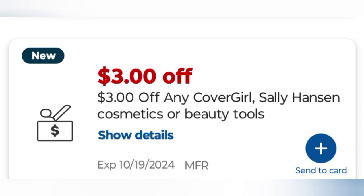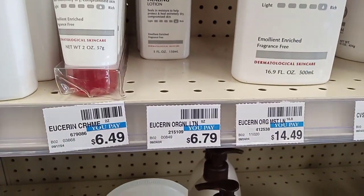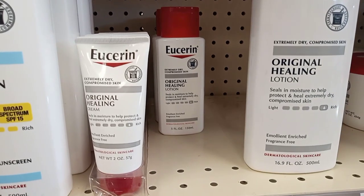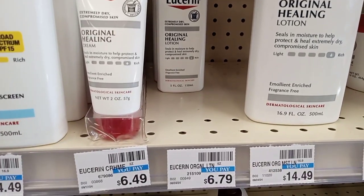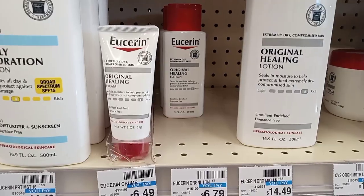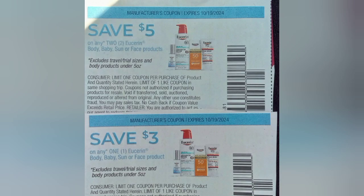The next deal is spend $20 get $10 on Eucerin. I'm going to grab three Eucerin lotions at $6.79 each, totaling $20.37. I'll use a $5 off two paper coupon and a $3 paper coupon, taking off $8 and leaving me to pay $12.37, getting back $10 in extra bucks.